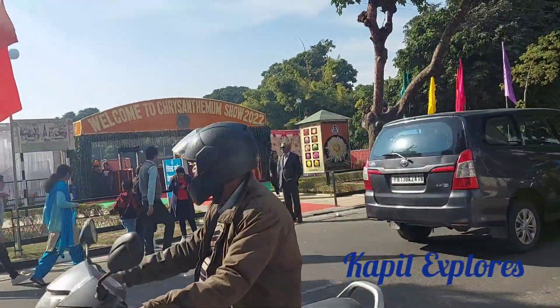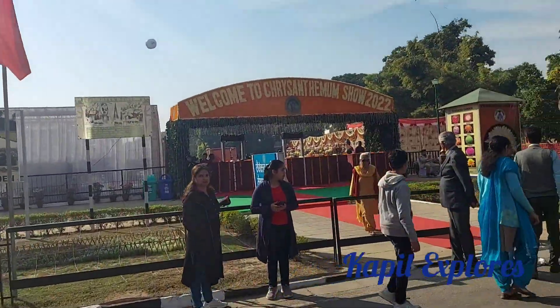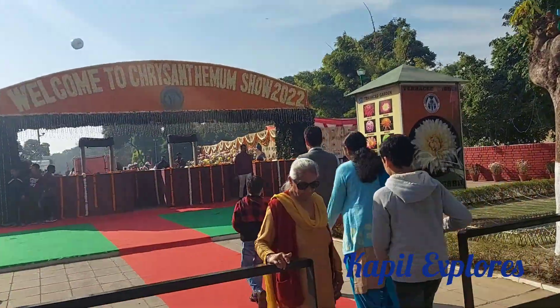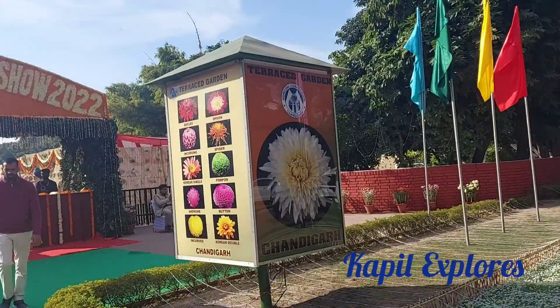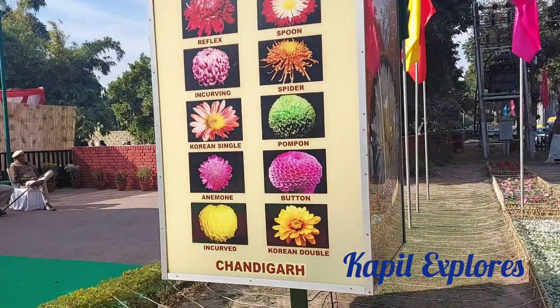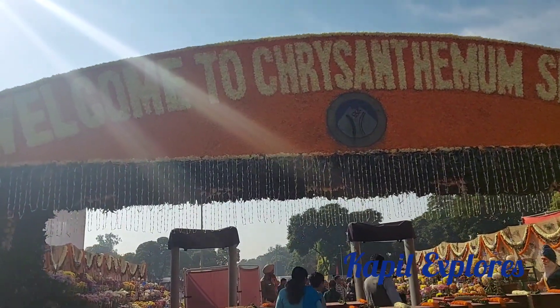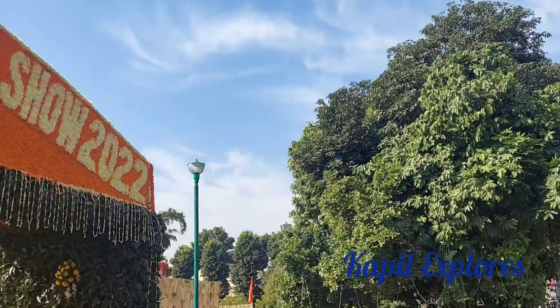As we enter inside, let me show you some more things. See this is the logo — this is the front display showing what all we are going to see. This is the main gate from inside. It is from the residential area, not from the market side.